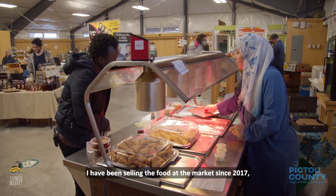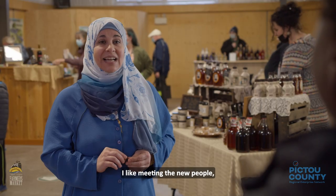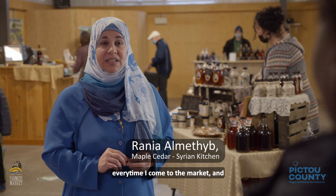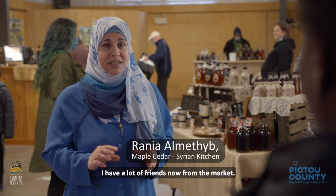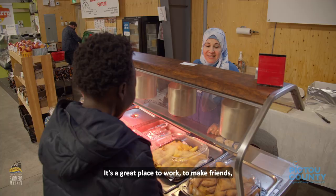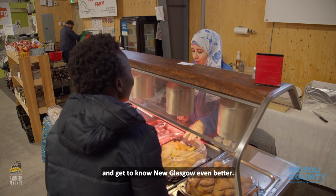I have been selling food at the market since 2017 — five years already now. I like meeting new people every time I come to the market and I have a lot of friends from the market. It's a great place to work, to make friends, and to get to know New Glasgow even better.